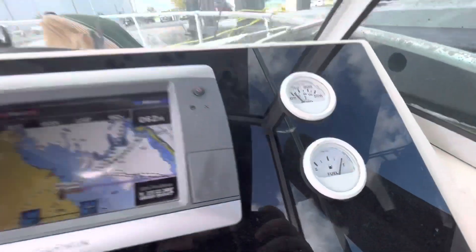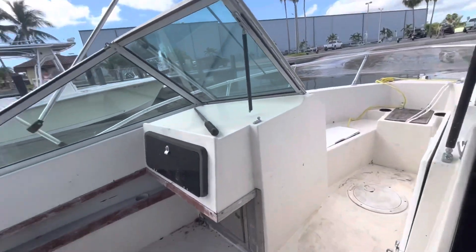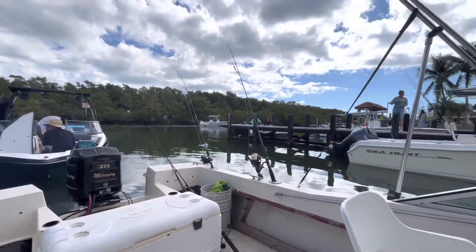Alright guys, here we are at Black Point Marina, about to get this party started. Haven't fished in a while — been having trailer problems, so me and my mechanic swapped the whole axle, leaf springs, hubs, everything. We've got a full tank of gas and we're going trolling today — all artificial, no live bait: planers, diving plugs, that kind of thing. We also have about a 25-pound chum block, and after that we'll hit the patches. Solo trip — let's get some meat. Good karma.